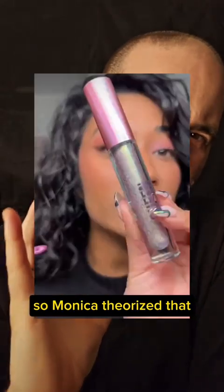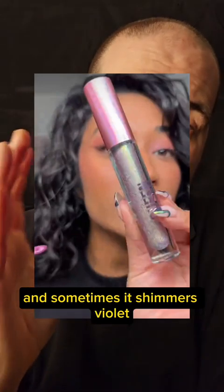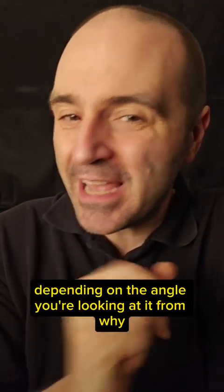Monica theorized that there are two different glitters in the lip gloss to explain why sometimes it shimmers green and sometimes it shimmers violet. But in fact, one single type of mica flake can look either purple or green depending on the angle you're looking at it from.